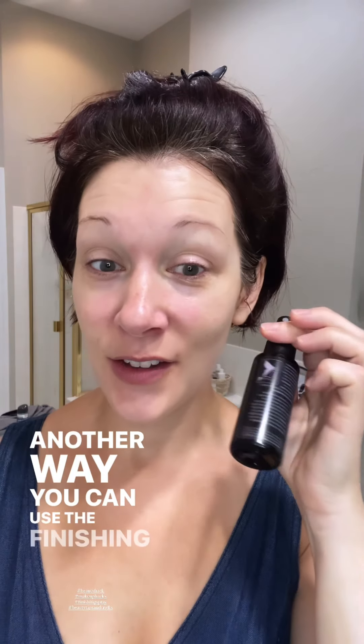Another way you can use the finishing spray as an additional makeup hack: not only do you use this at the end of doing your makeup, but go ahead and apply it before you put any foundation on. This adds extra holding and gripping power, especially if you have oily skin or you're going to a special event — having more of this on your skin will only do you good.